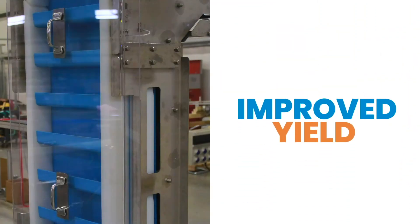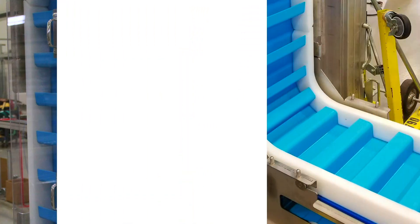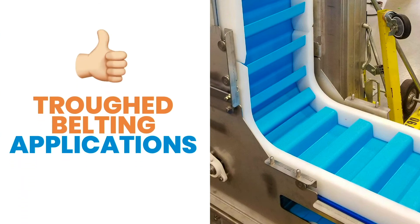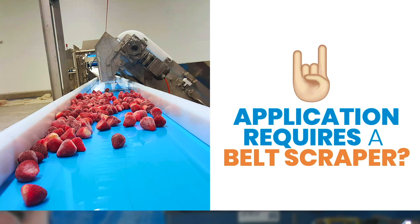They offer improved yield because the solid belting contains 100% of the product and there are no openings and no hinges. They can be used with troughed belting applications and can be used in applications that require a belt scraper.